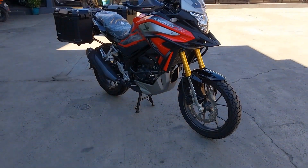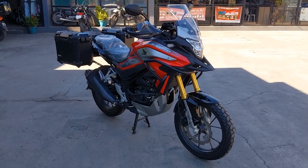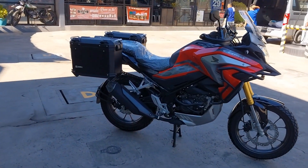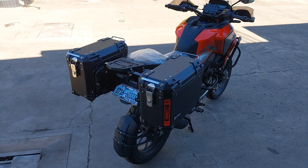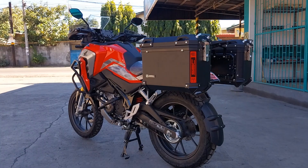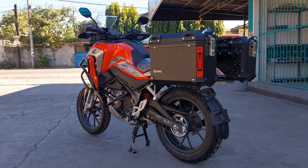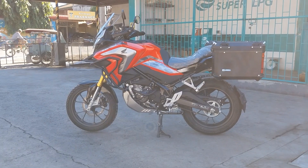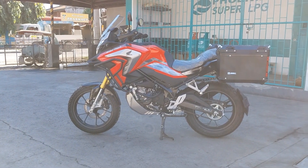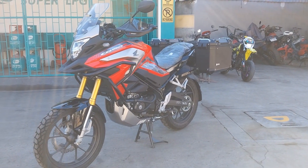In my opinion, the CB150X is a great entry-level adventure tourer for several reasons. First, its manageable power output makes it an excellent choice for riders new to the world of adventure touring or motorcycles in general, allowing beginners to develop their skills gradually and comfortably. Furthermore, affordability is a crucial factor for entry-level riders, and the CB150X is reasonably priced, making adventure touring accessible to a wider audience.